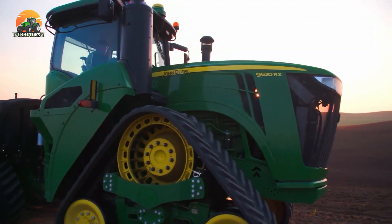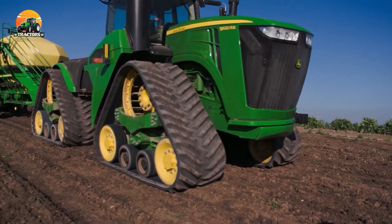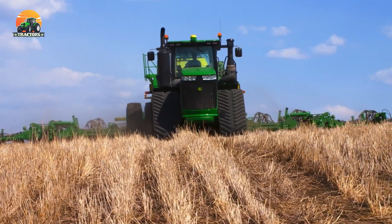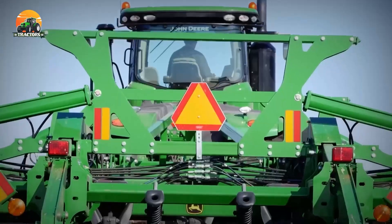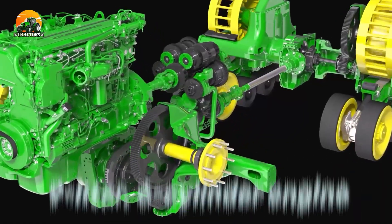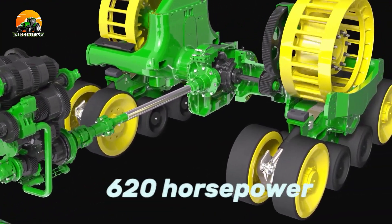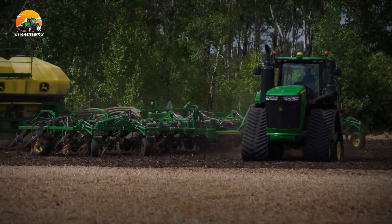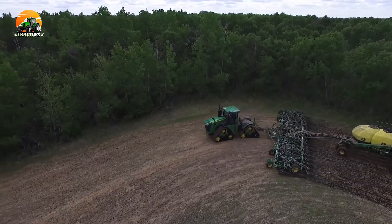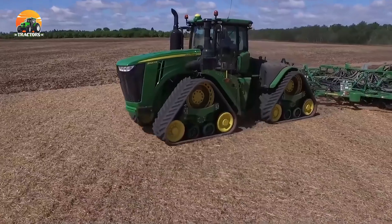Number 8: John Deere 9RX. The John Deere 9RX is a tractor that marries raw power with cutting-edge technology, redefining the agricultural landscape. The 9RX is equipped with an innovative E18 transmission and intelligent GD-link telematics, enabling farmers to optimize performance and fuel efficiency. Its 9-liter, six-cylinder engine delivers an impressive 620 horsepower. From precision planting to GPS-guided operations, the John Deere 9RX ensures farmers achieve optimal productivity and reduce environmental impact.